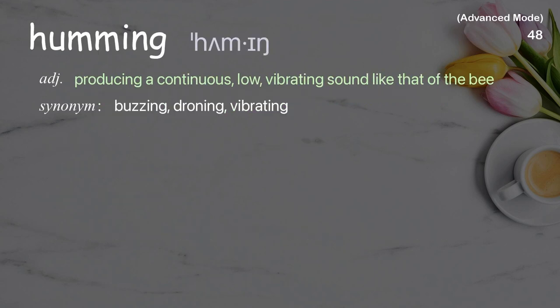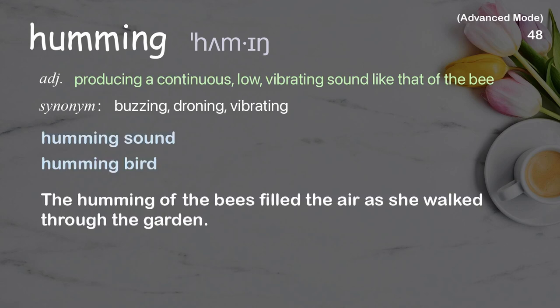Humming: producing a continuous, low, vibrating sound like that of a bee. Examples: humming sound, hummingbird. The humming of the bees filled the air as she walked through the garden.